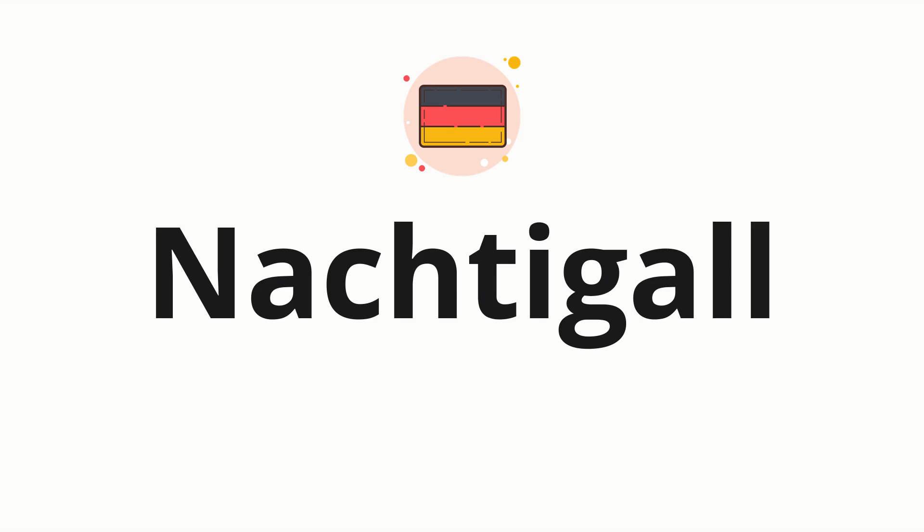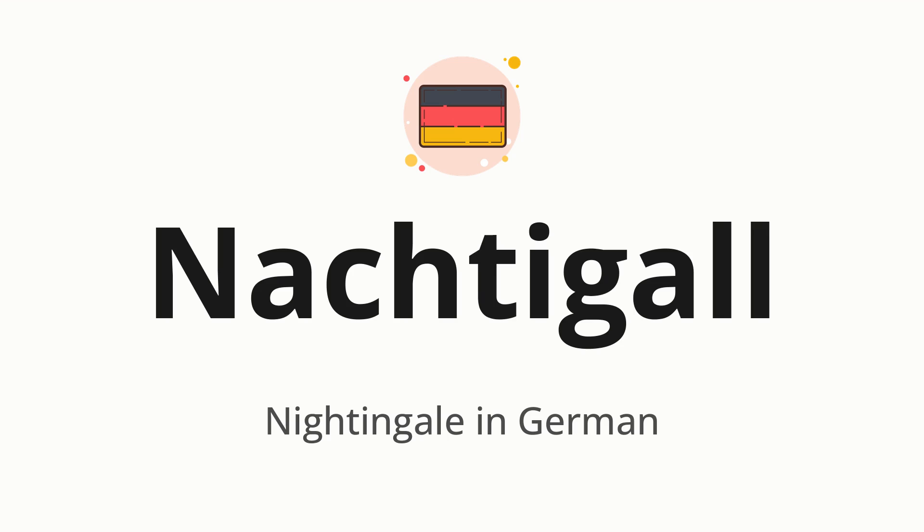Welcome to How to Pronounce. In today's video, we'll be focusing on a new word that you might find challenging or intriguing. Without further ado, let's dive into today's word: Nachtigall, which means nightingale in German.